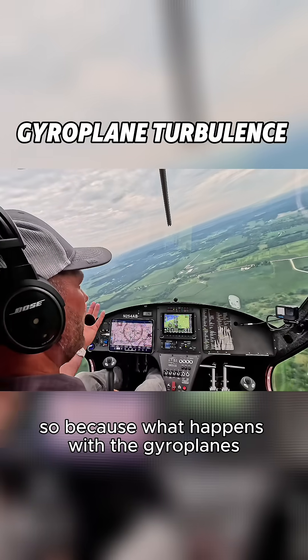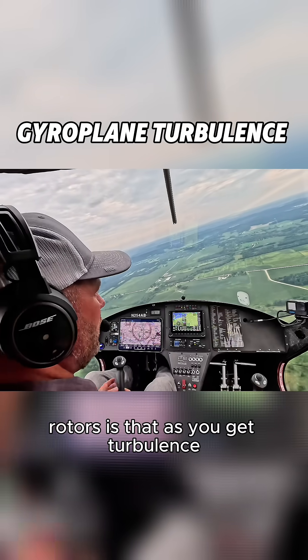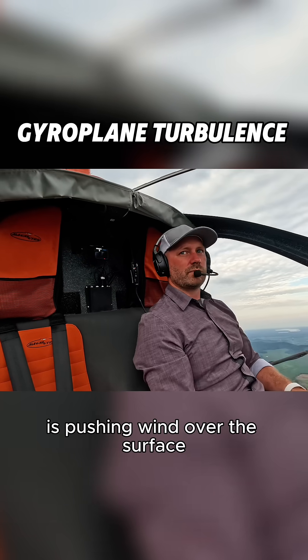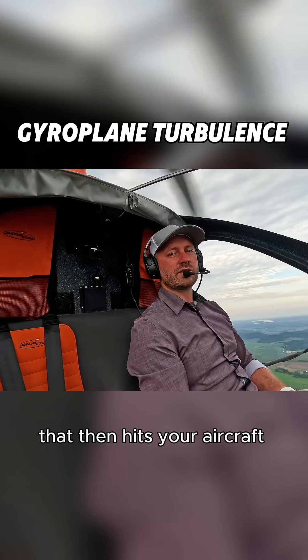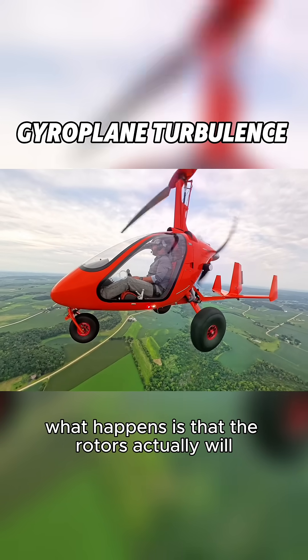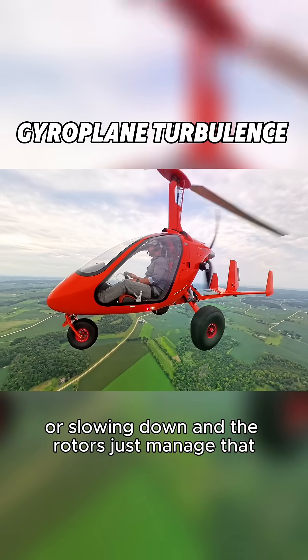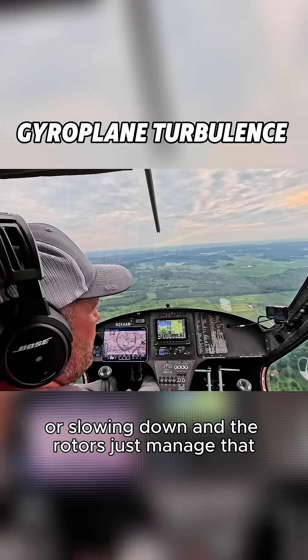What happens with the gyroplane's rotors is that when you get turbulence or a thermal rising up, or wind pushing over the surface that hits your aircraft, the rotors actually absorb that by spinning up a little faster or slowing down. The rotors just manage it.